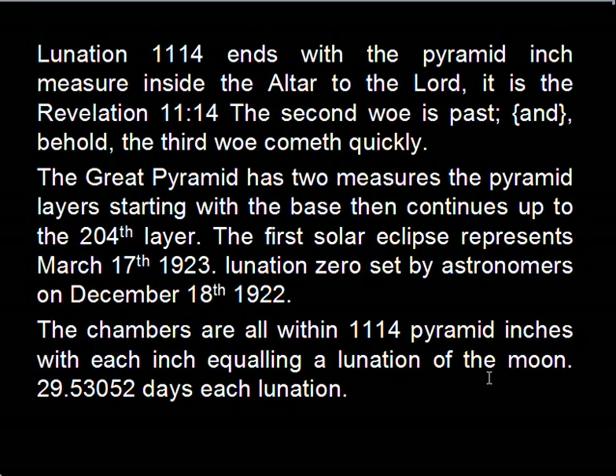The nation 1114 ends with the pyramid inch measure inside the altar to the Lord. It is Revelation 11:14, quoting: the second woe is passed and behold the third woe cometh quickly. The great pyramid has two measures: the pyramid layers starting with the base that continues up to the 204th layer. The first solar eclipse represents March 17, 1923, after lunation zero was set by astronomers on December 18, 1922. The chambers are all within 1114 pyramid inches, with each inch equaling a lunation of the moon — 29.53052 days.